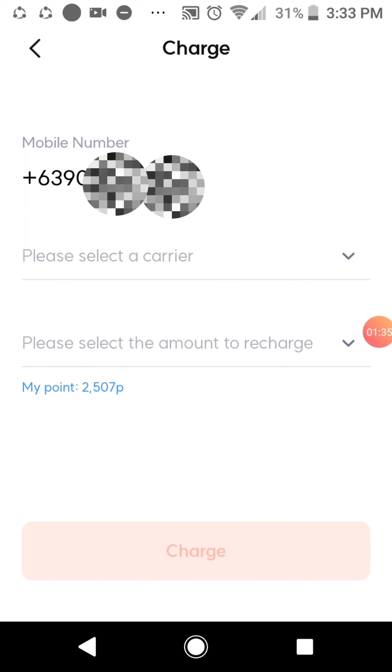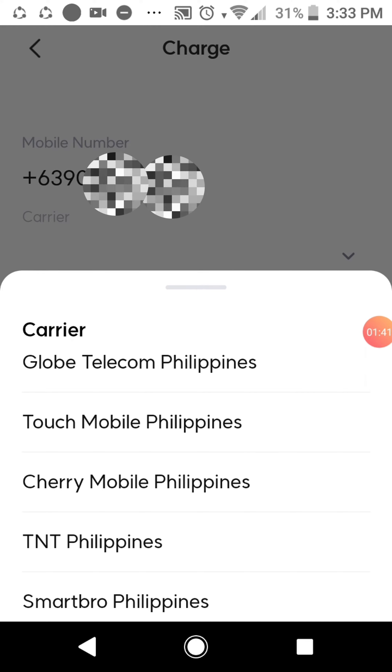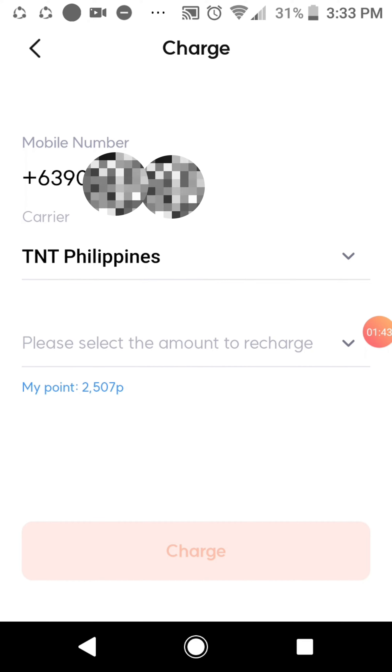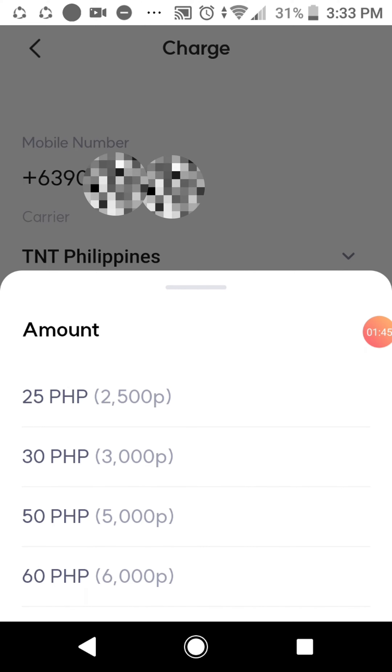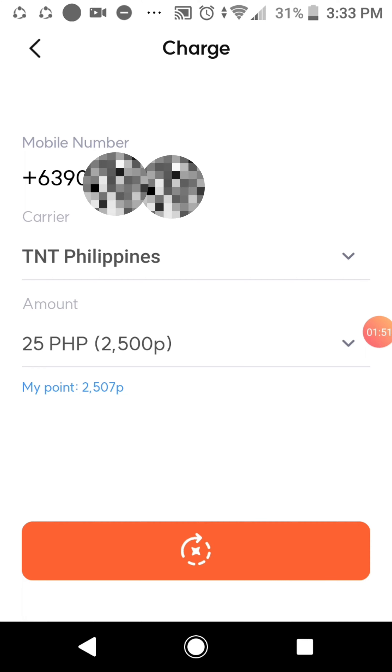Select your network. This time I'm using TNT Philippines. After that, recharge 25 pesos — that's 25 points, or 2500 points.